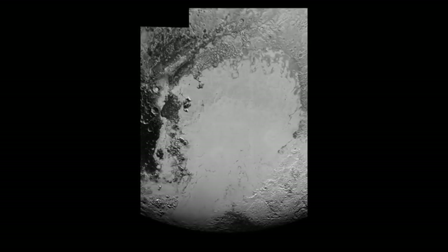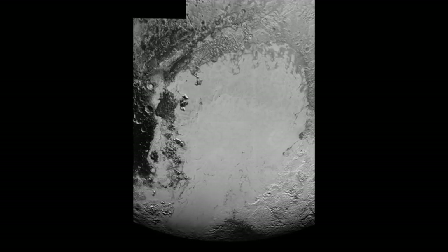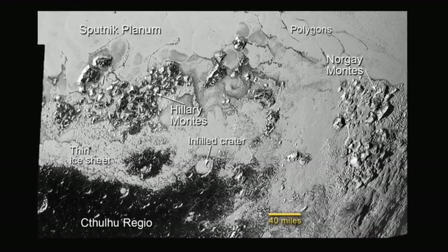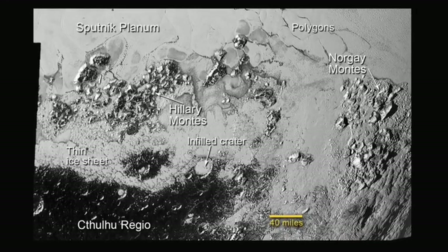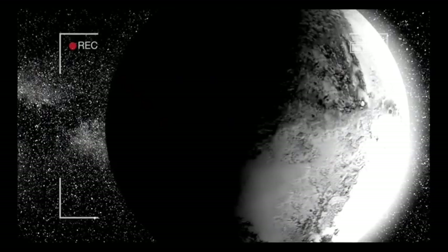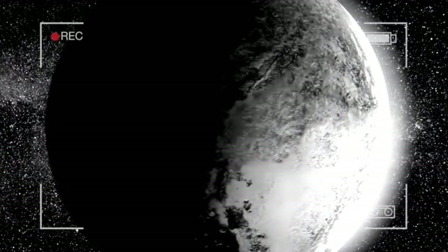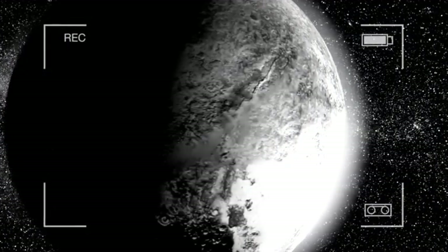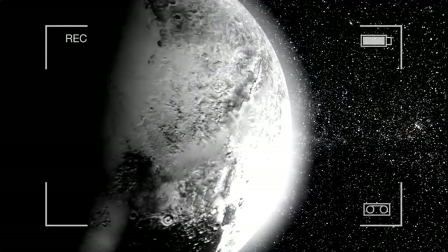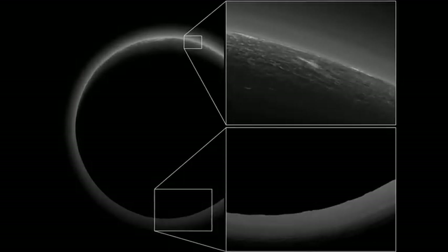The western lobe of Pluto's heart, known as Sputnik Planitia, is believed to be the result of a massive impact event. A prominent theory suggests that an object over 643 kilometers wide crashed into Pluto, creating a huge basin. Over time, this basin likely filled with slushy water as an underground ocean began to seep into the chasm. Following the collision, nitrogen gas in Pluto's atmosphere condensed and froze over the cold basin, forming the bright white mark seen during the New Horizons flyby.